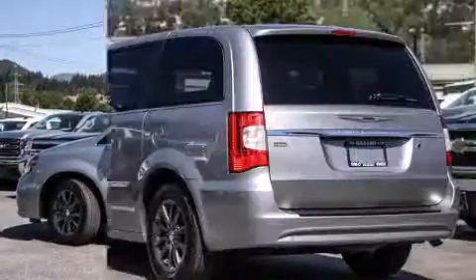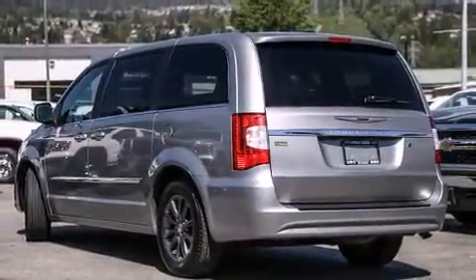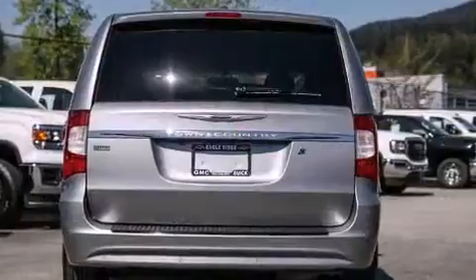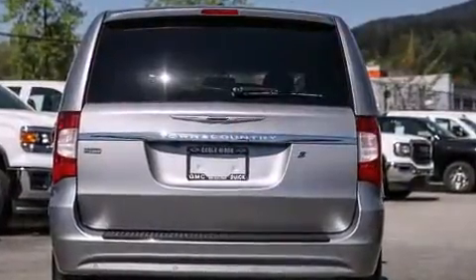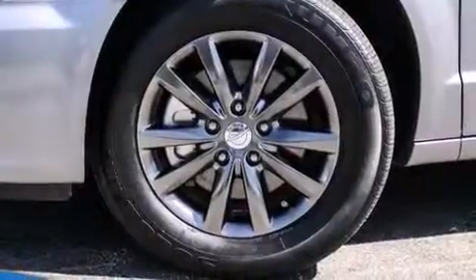Chrysler prioritized fit and finish as evidenced by a rear window wiper, a tachometer, a built-in garage door transmitter, an outside temperature display, front fog lights, a power rear cargo door, and remote keyless entry.